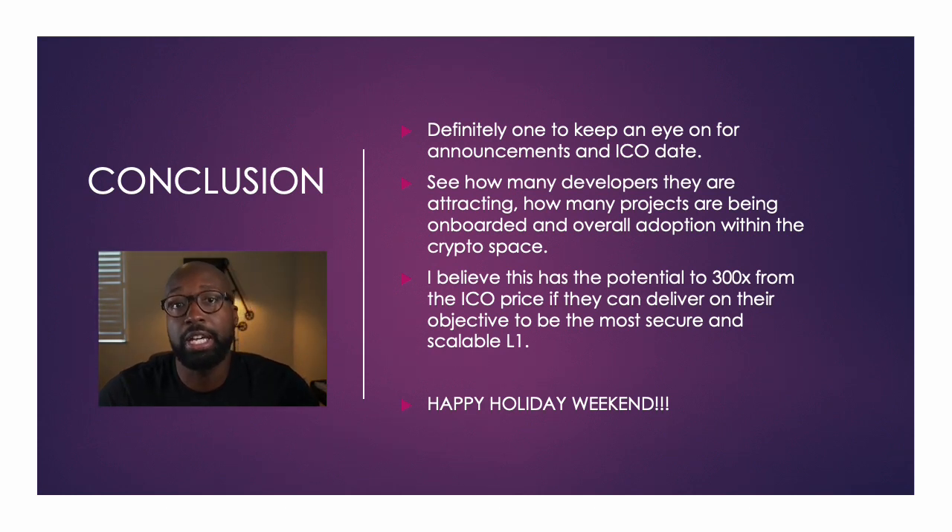I believe it has potential to hit that 300x mark, but in order for it to do that, it has to do the things I just talked about. If it can obtain that objective of being the most secure L1 and the fastest without needing a layer two, then it definitely has a future and could hit 300x plus. So guys, keep your eye out on Aptos. I don't think it's a joke, but again it's still in very, very early stage. Let's see if they can get out of mainnet, let's see what the ICO is talking about, and let's continue to monitor and see how this one grows. It's promising for sure.